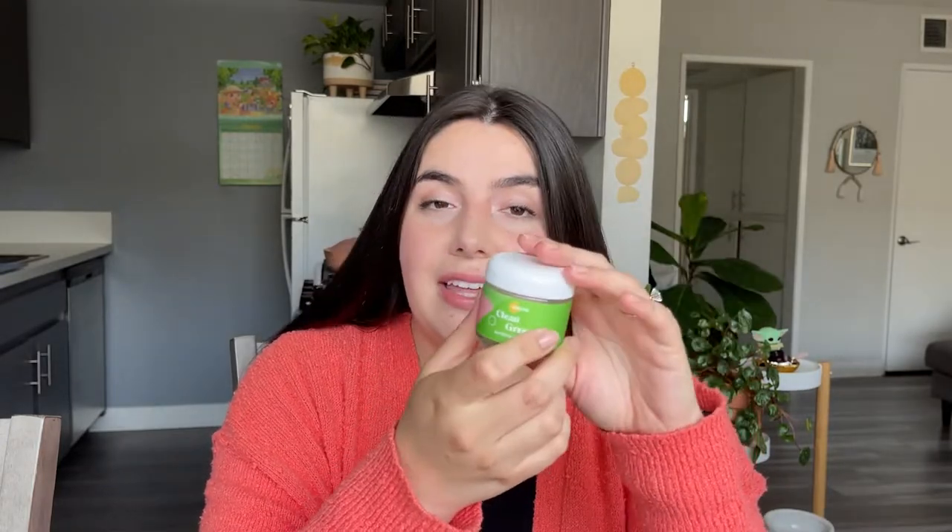Another one of my favorite masks is from Goldie. This is the Clean Greens Purifying Face Mask. I believe I finished up their brightening mask in my last empties video. One of the things I really like about this is that it's a powder, so it's really easy to just mix with water. It's really fun — kind of like a little art project for your skin.